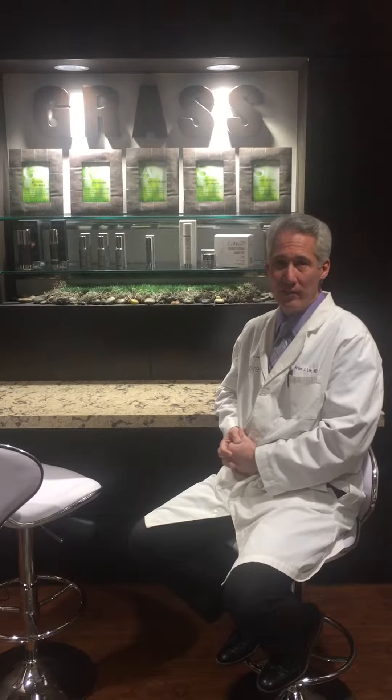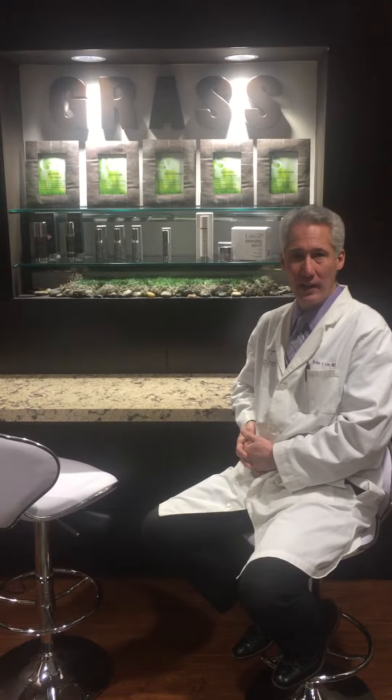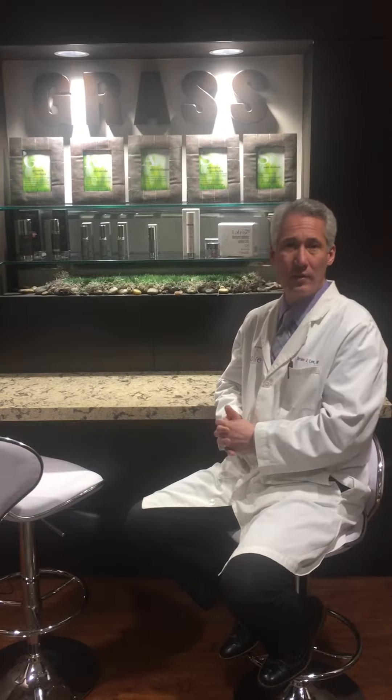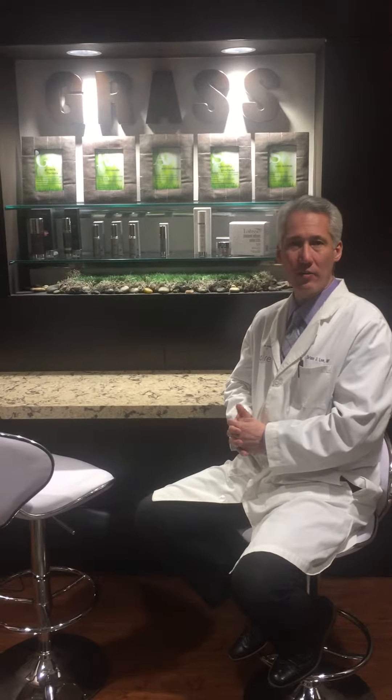Hi, it's Brian Lee. I just wanted to give you a little information on the SkinMedica brand skin care line that I carry at Aspire Plastic Surgery Medical Spa. This is the only skin care line that I carry because I believe in it so strongly, because it works.